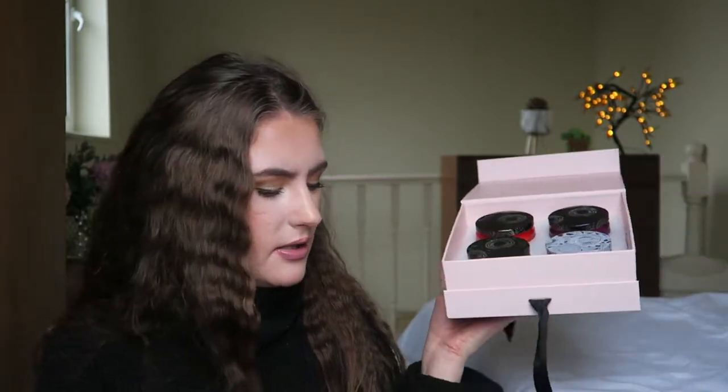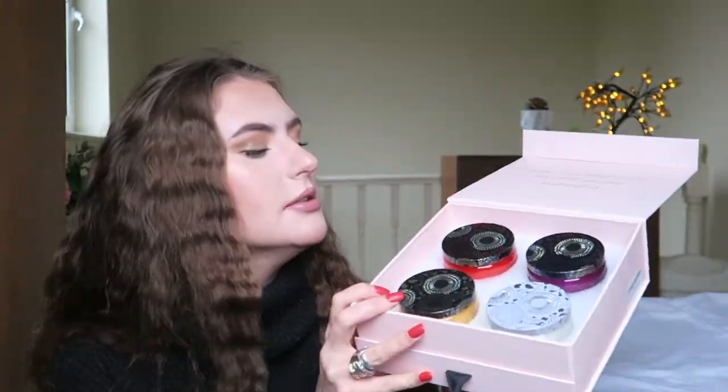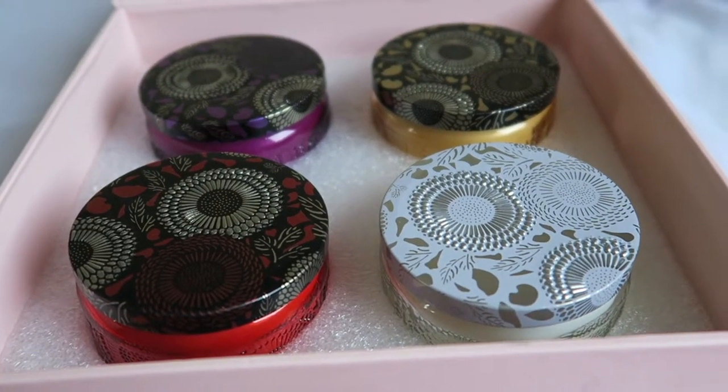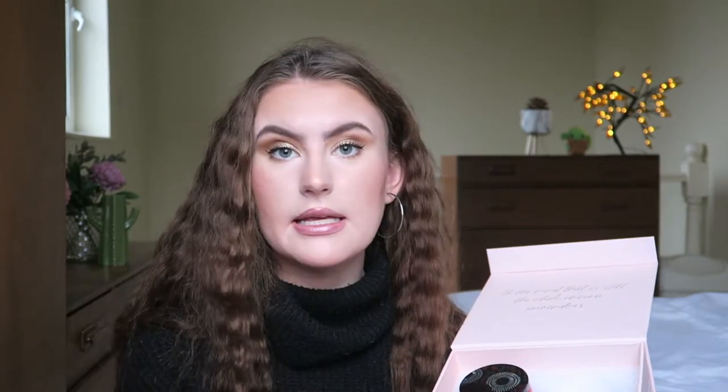Oh my god, look how nice this looks. It comes with a little card. Oh my god, look how cute these candles are. Oh my god, do I use them before I film the video or not? I don't know. Please, if you've got a candle-loving friend, get them this. Look how nice they are. I'm amazed.